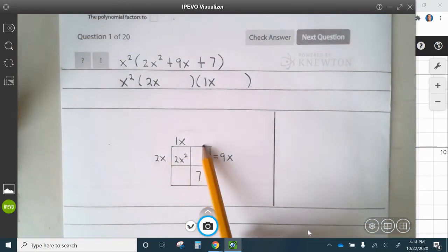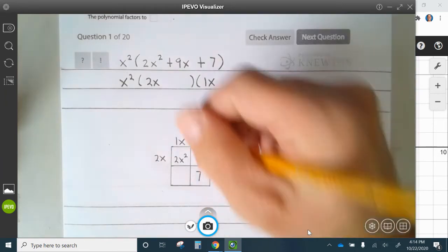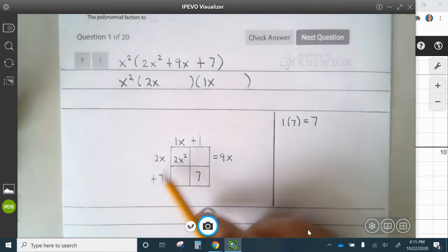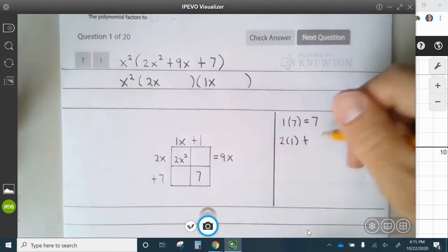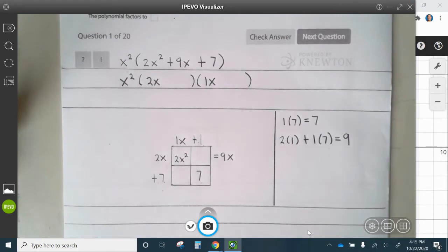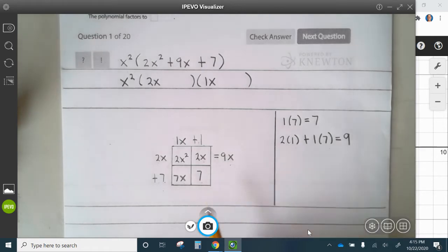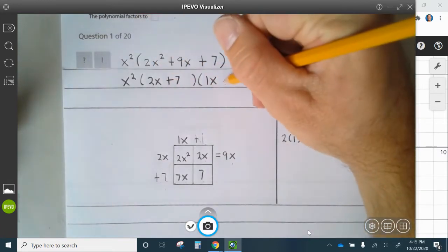We need to multiply 2 by this number and 1 times this number. The only combination to make 7 is 1 and 7. So let's put a plus 1 here and a plus 7 here. 1 times 7 is 7, so that works. Let's see if 2 times 1 plus 1 times 7 — that's 2 plus 7 which is 9, so that works. 7x plus 2x is 9x, so this works. Our factor is x squared times 2x plus 7 times x plus 1.